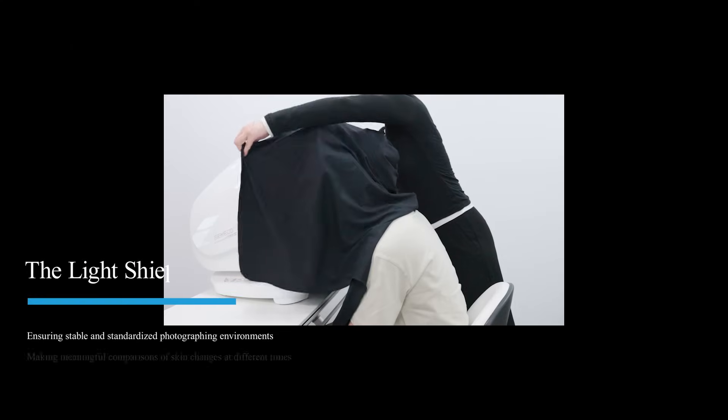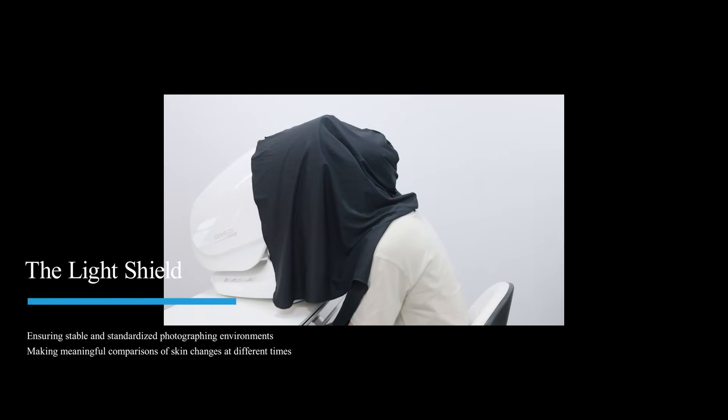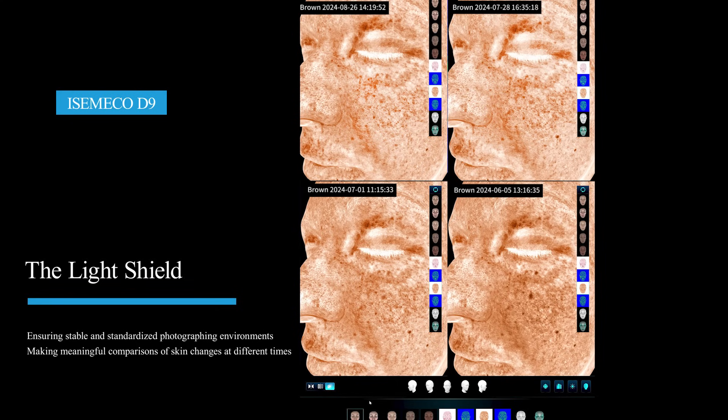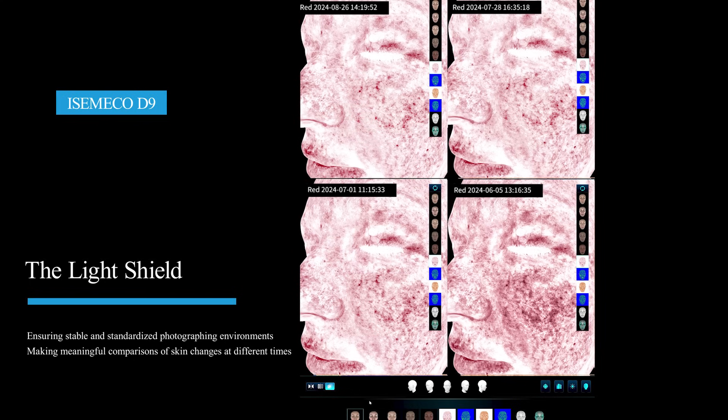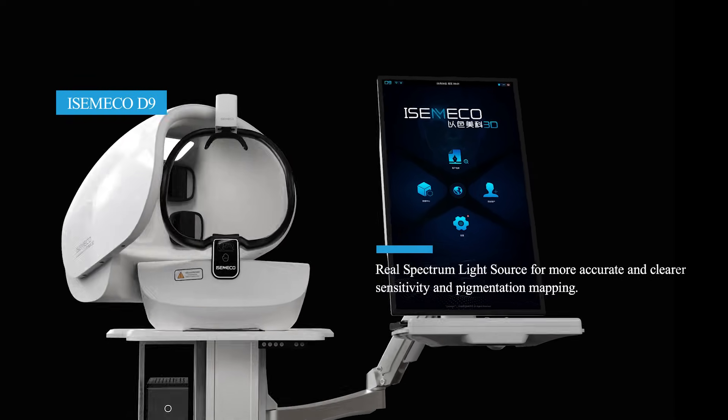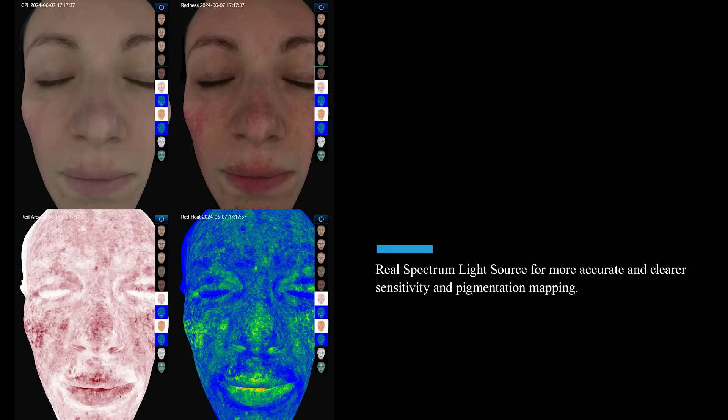The light shield ensures a stable and standardized photographing environment, making meaningful comparisons of skin changes at different times possible. The real spectrum light source provides more accurate and clearer sensitivity and pigmentation mapping.